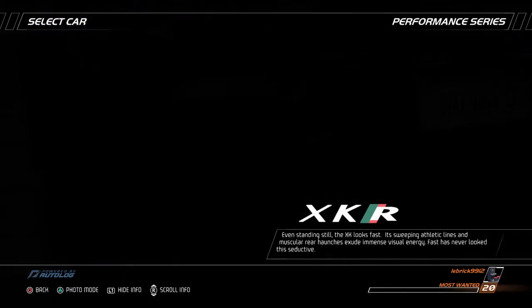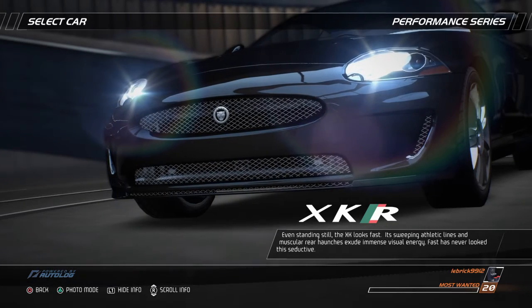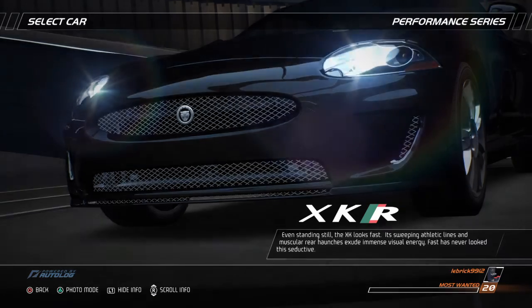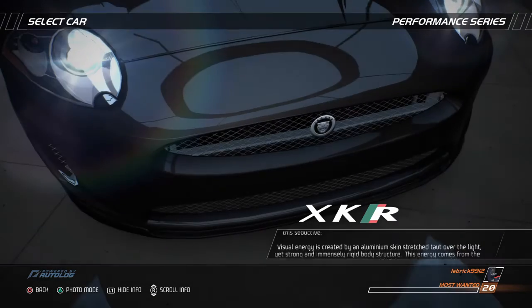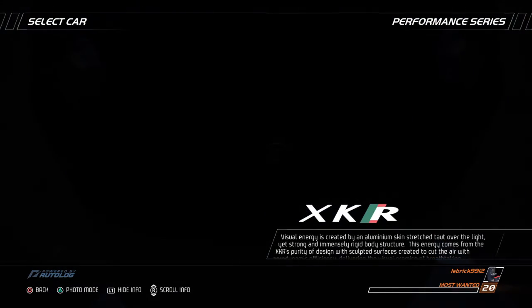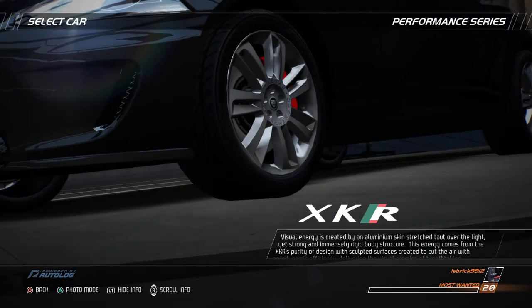Even standing still, the XK looks fast. Its sweeping athletic lines and muscular rear haunches exude immense visual energy. Fast has never looked this seductive. Visual energy is created by an aluminum skin stretched taut over the light, yet strong and immensely rigid body structure.